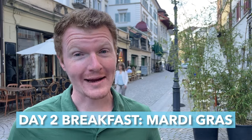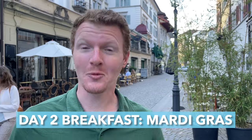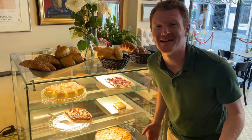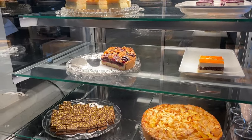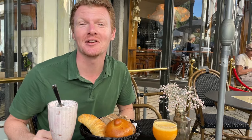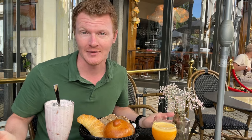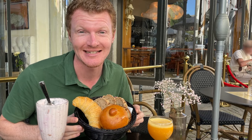I just can't resist sweet options when we travel, and you can definitely eat your fill of them here at Mardi Gras. Look at these tempting cakes and sweets. Or if you'd like something more savory, you can enjoy the traditional Swiss Bircher Muesli, or the small breakfast with coffee, juice, bread, butter, and jam. Guten Appetit!